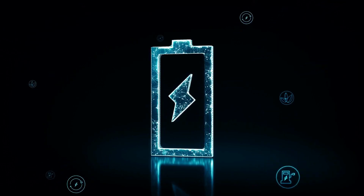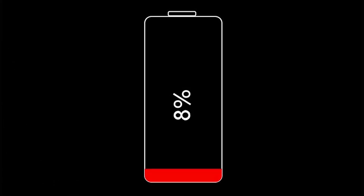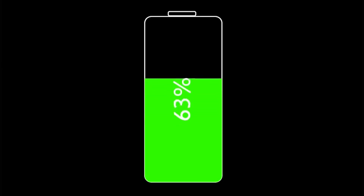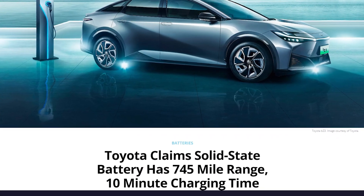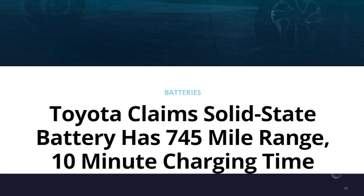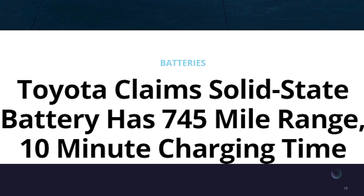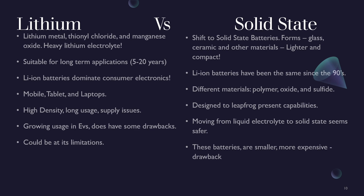We know that EVs right now — the biggest expense on those vehicles happens to be the batteries. But what if there is an alternative to lithium batteries? We're going to get into that today. Short term I'm still on lithium batteries, but long term what could I be looking at? It's going to be solid state batteries. That topic caught my attention from a Toyota story on a live stream yesterday, and I want to do a deeper dive. Lithium versus solid state.